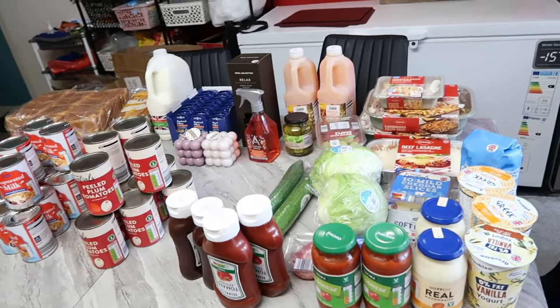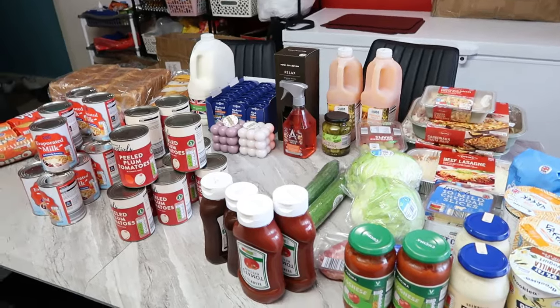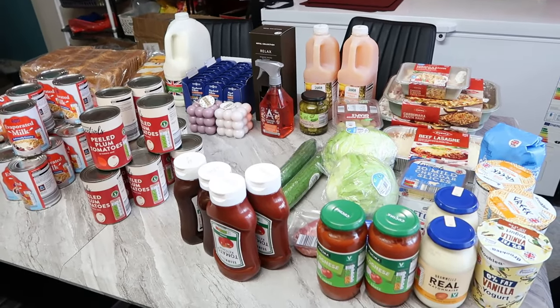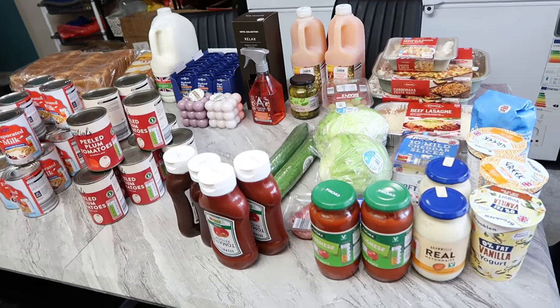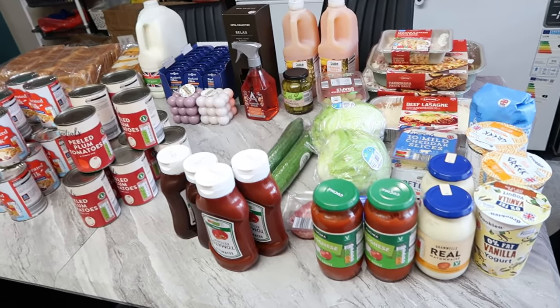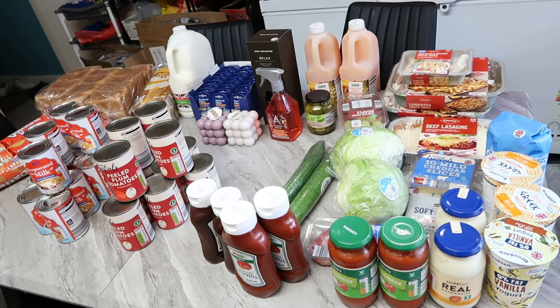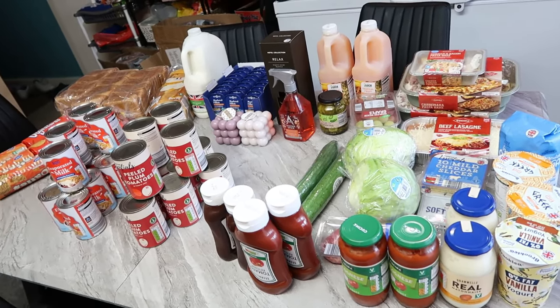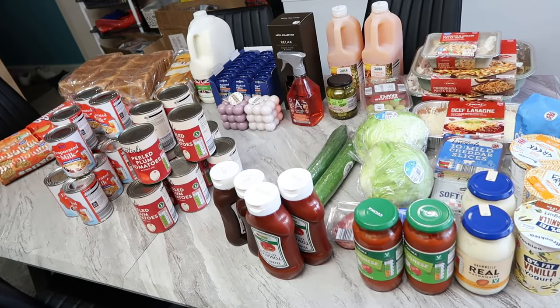So this is everything I bought from Aldi, laid out on the table. Sorry guys, my dryer and washing machine are both on so they're making noise in the background. I'll try to talk as loudly as I can and I hope you can hear me. As you can see, it's less than 100 pounds worth of shopping.